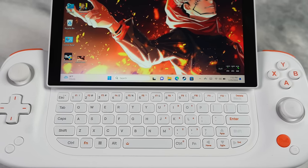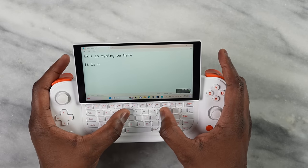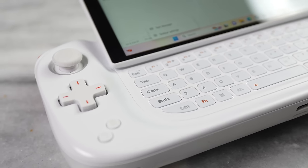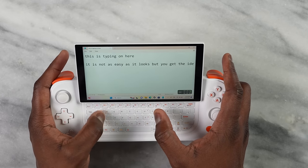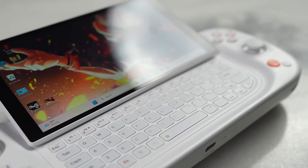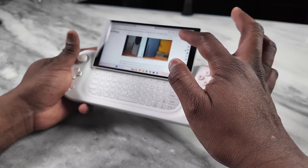The keyboard cannot be used for gaming — it's strictly a typing keyboard with flat, flush, non-raised keys that you push down into. It takes some getting used to, and I tend to type with just two fingers, but it works well for quick messages and logging into accounts. It's not a keyboard for heavy typing, but it gives quick access when needed. The speakers, for the device's size, sound really good.